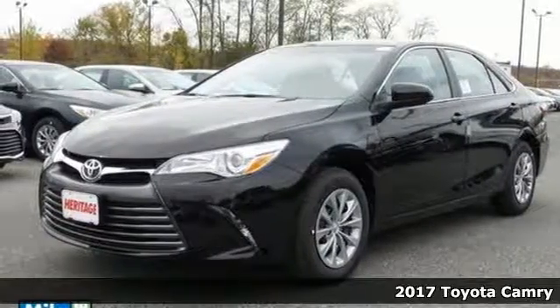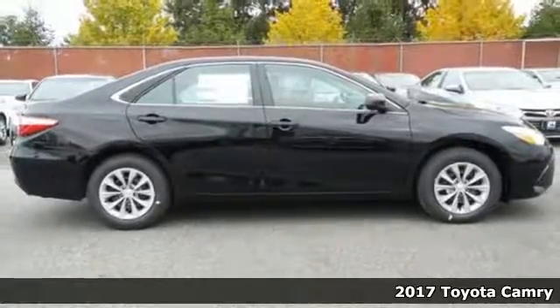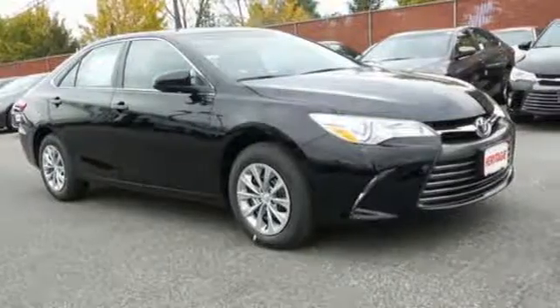It's a 2017 Toyota Camry. Bold, reliable, efficient. If these are adjectives you'd use to describe yourself, then this Camry is the perfect fit for you.